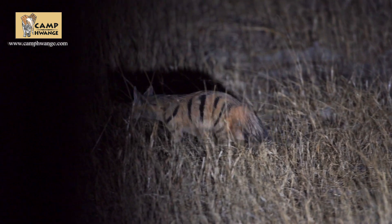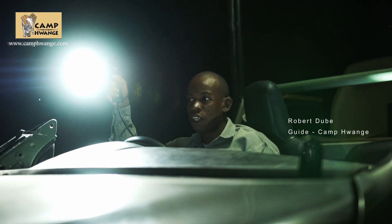So we've got an aardwolf with us here. He's been relaxed, feeding around us — very, very relaxed. We've been with him for about 30 minutes now.